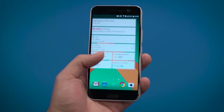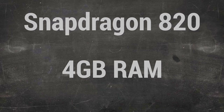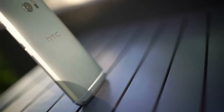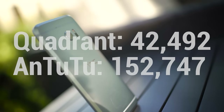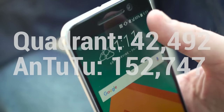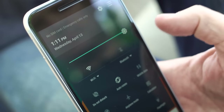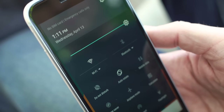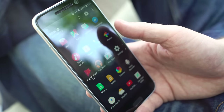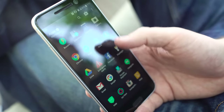I'm not going to spend too much time on performance — it's got a Snapdragon 820 and 4 gigs of RAM, so do the math, it's fast. Benchmarks: Quadrant was 42,492 and AnTuTu was 152,747. Where performance was surprisingly outstanding was on the screen. When I touch the screen, things moved — it almost seemed like it was moving before I touched it. Really fast.